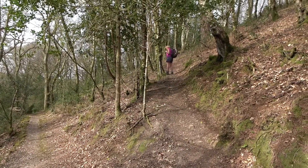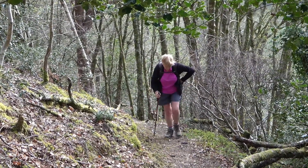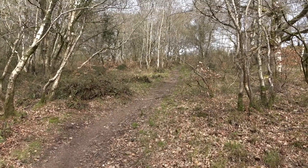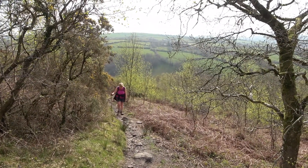This is the track up onto the down. Another hard climb, rewarded by views across the downs.